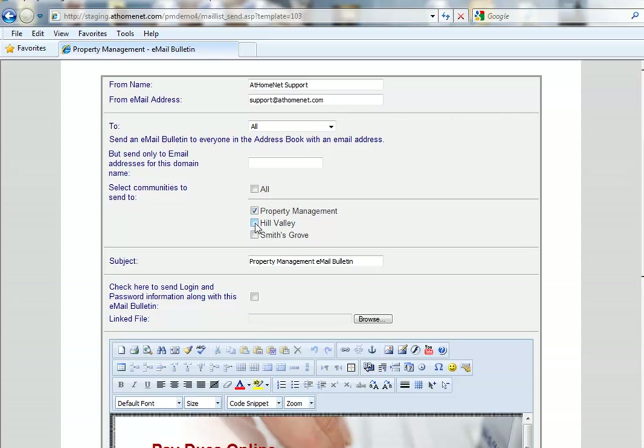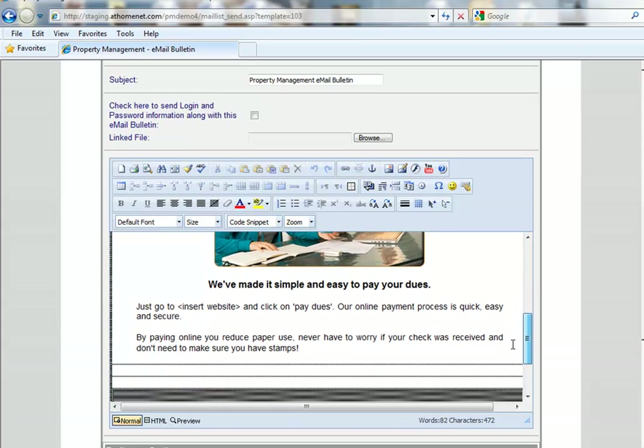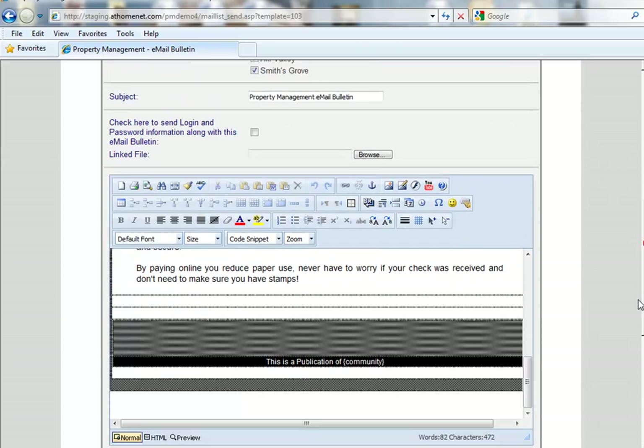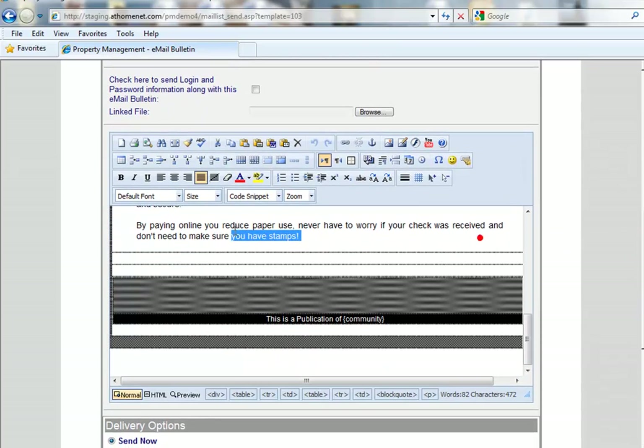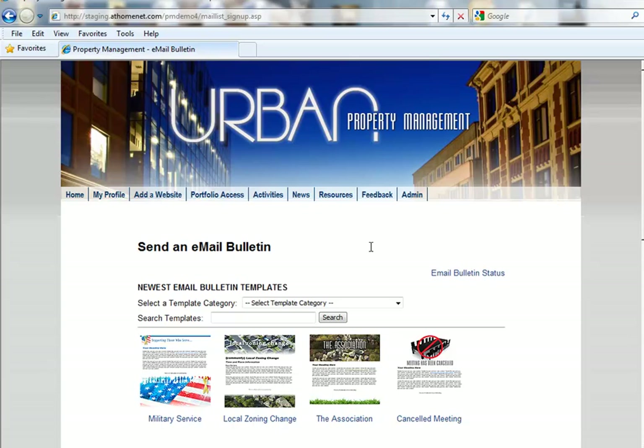Or you can select specific communities — the communities you manage will appear in this drop-down. For this example, we'll send to all. This is a pretty good-looking template as it is. Once you've selected your communities and previewed or made any adjustments to your email bulletin, send it immediately or schedule it for delivery, whichever you choose. It's that simple to update all your communities in just a few clicks.